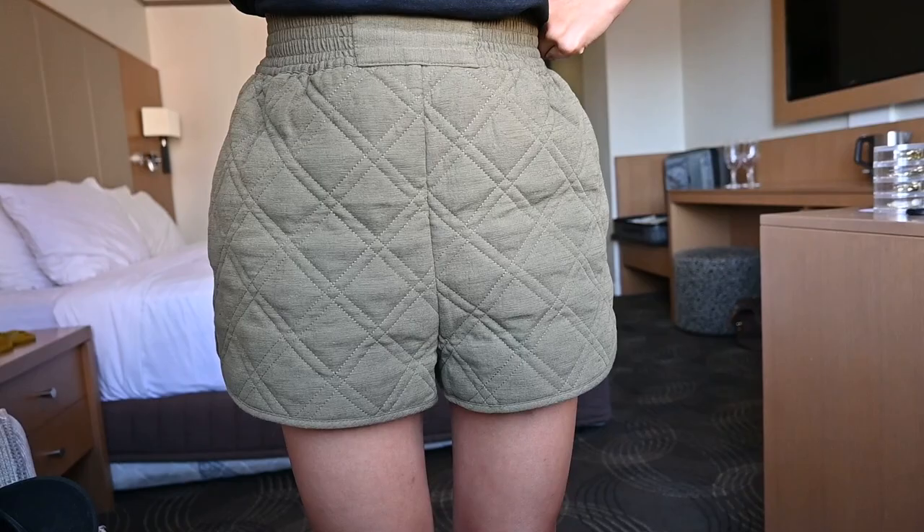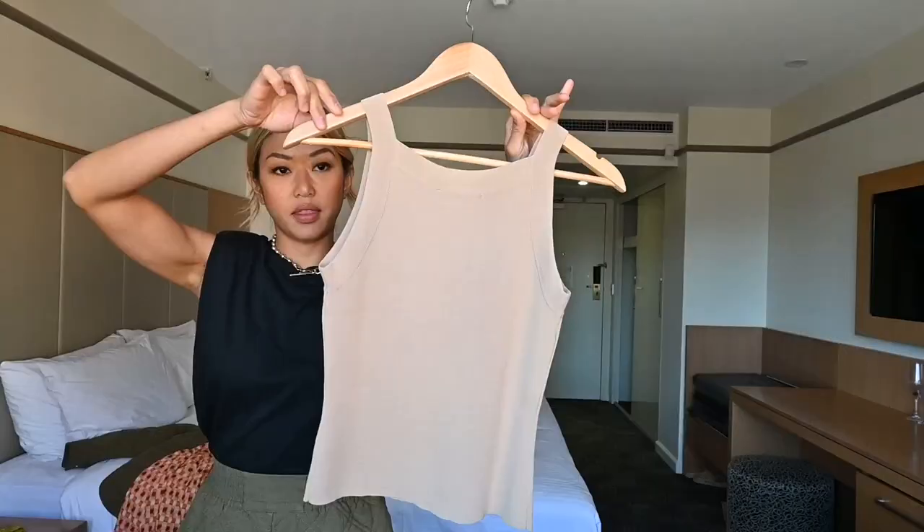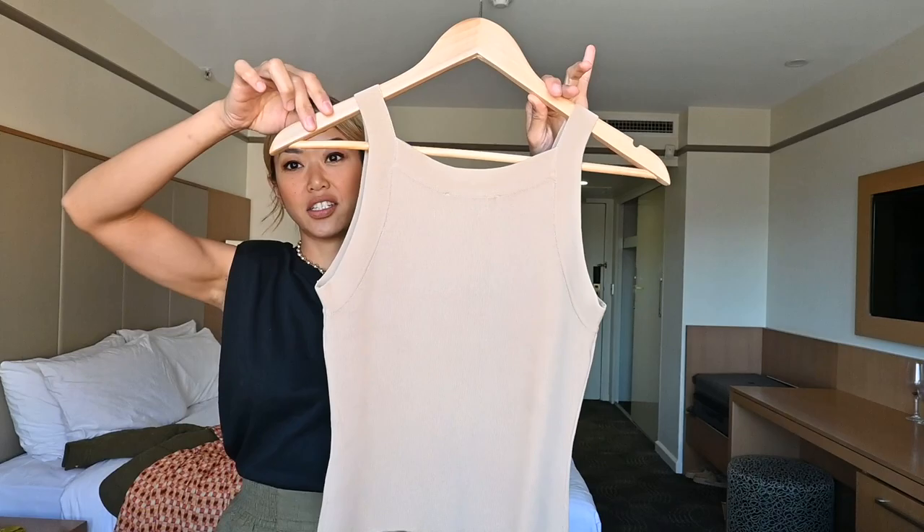This is the capsule set at a glance, which represents my personal style. Let me show you what the individual pieces are in a clearer way. Starting off with this shirt jacket, these quilted shorts, and this matching set with this crop top and maxi skirt.